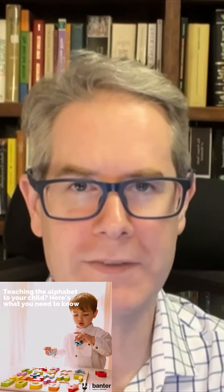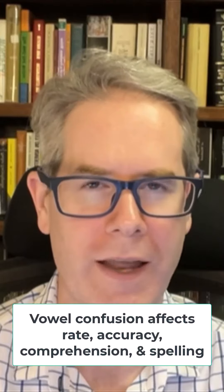Some students get confused between letter names and the speech sounds that are linked to them. Short vowel errors can drag down reading rate, accuracy, comprehension, and spelling. They can make things even harder when we step up to words with more than one syllable and words with longer vowel sounds. Vowel accuracy is a good predictor of longer-term reading challenges.